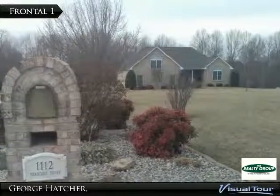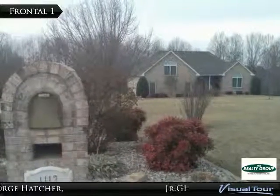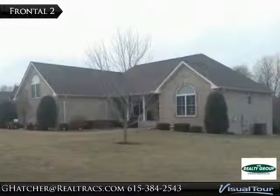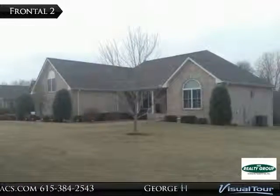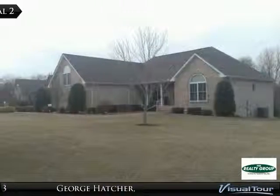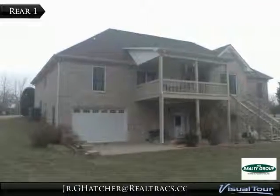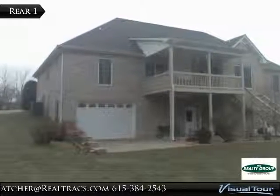Beautifully updated and well-maintained home, convenient to Nashville and Clarksville. Serene two-acre lot with wooded rear view; natural lighting abounds throughout. The open split floor plan features plantation blinds on main floor and bonus room windows, and a vaulted ceiling in the living room.